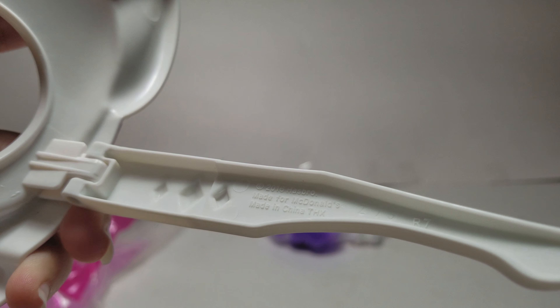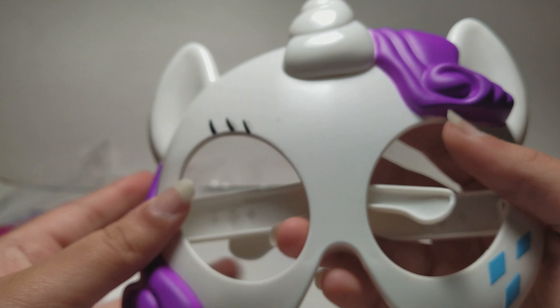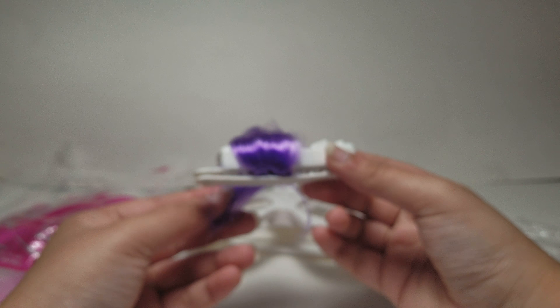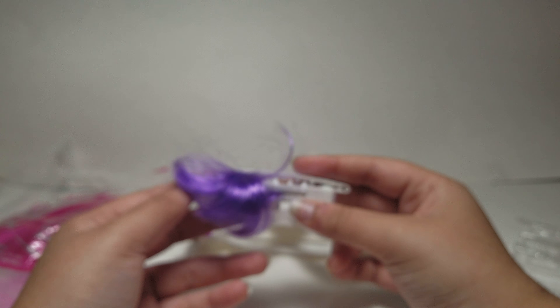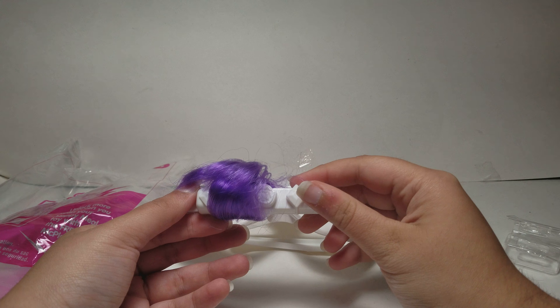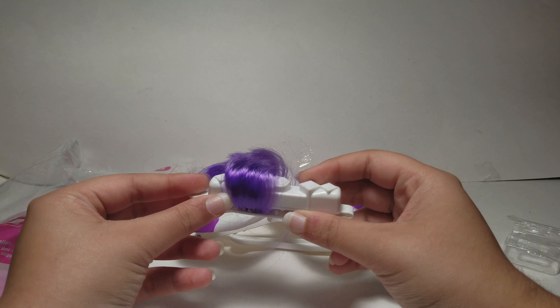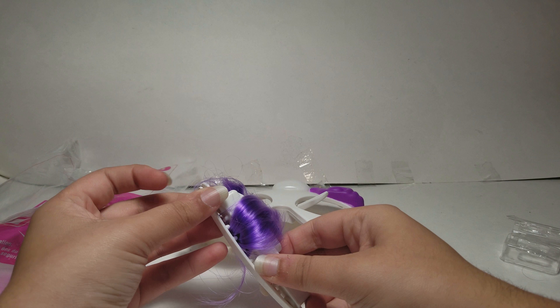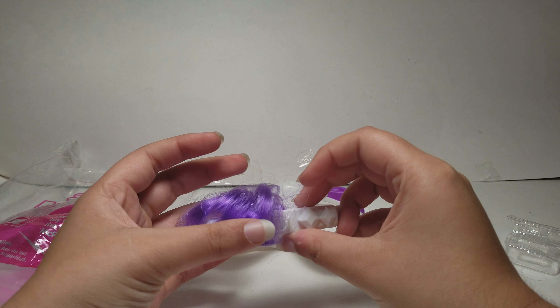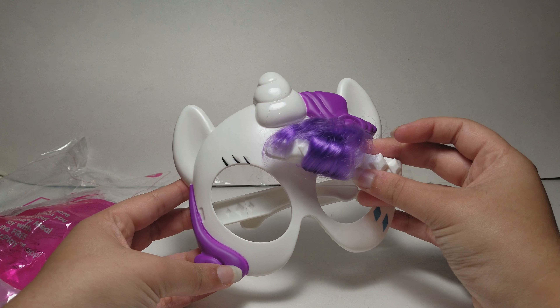It says 2016 Hasbro, made for McDonald's, even though it's 2017 — so maybe this was one of the worldwide sets, but I haven't seen these toys before. And then here's some hair, and I guess you could clip this onto your own hair. They should have given like a paper or something to explain what this is for. I don't want to open it because I feel like I'm going to ruin it — or maybe you could clip it onto the mask itself, I'm not sure.